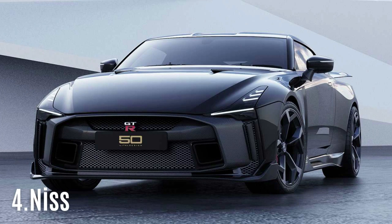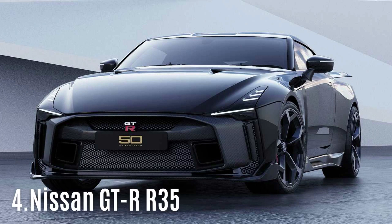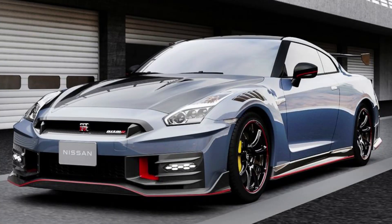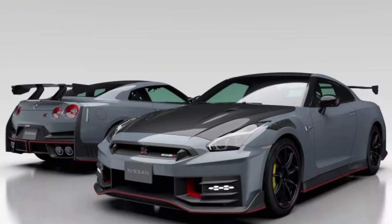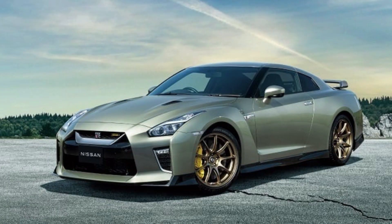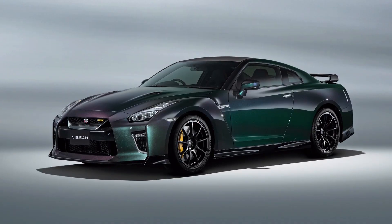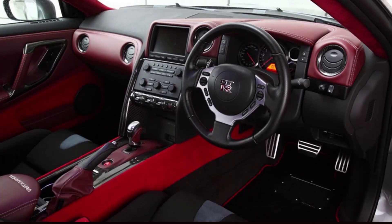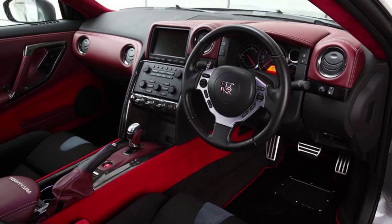#4: Nissan GT-R R35. The Nissan GT-R R35 has left an indelible mark with its reputation for reliability. Although it didn't bear the Skyline name, it carried on its legacy with distinction. The GT-R's formula for success was simple: pair state-of-the-art electronics with a top-notch drivetrain to make a fast car even faster. The VR38DETT engine produces up to 600 horsepower for the road version and 710 horsepower for the GT-R R50, with virtually no maintenance surprises.